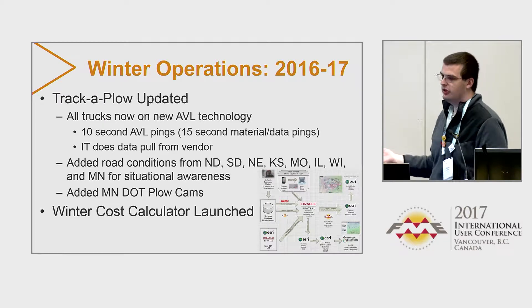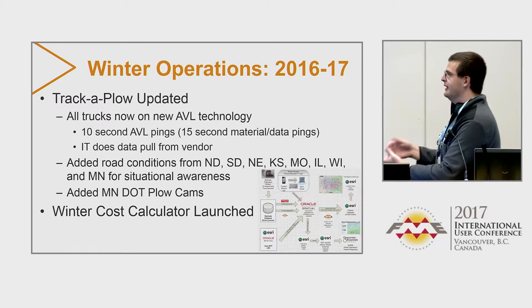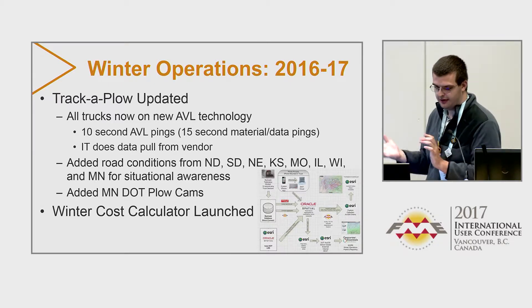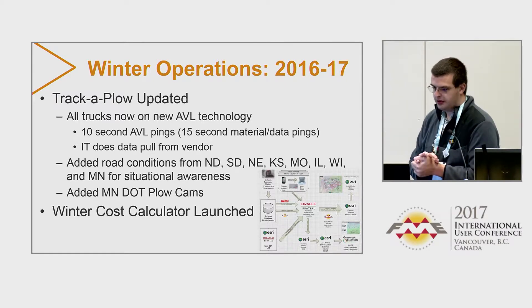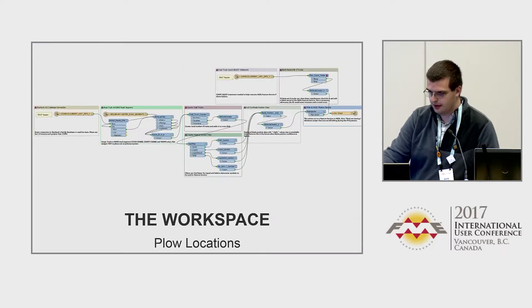Minnesota started doing plow cams as well because they really liked what we were doing and the public gets great use of it. So we added their snow plows into our Track-A-Plow site. We also officially launched the winter cost calculator, I think in January or February.